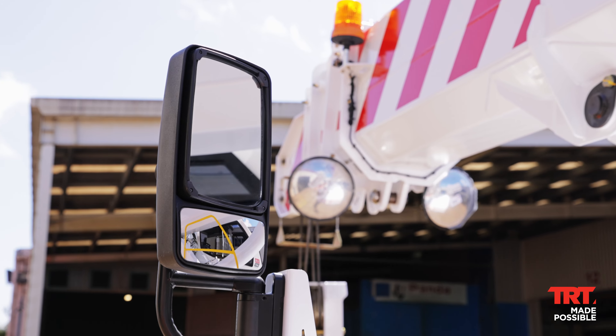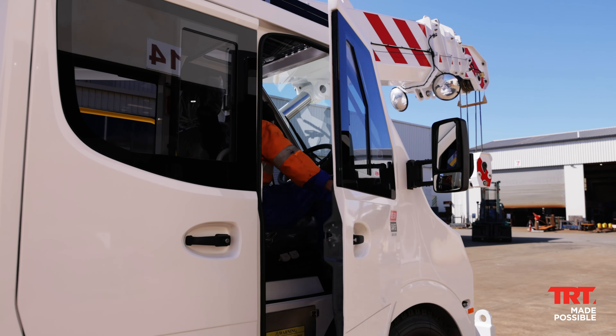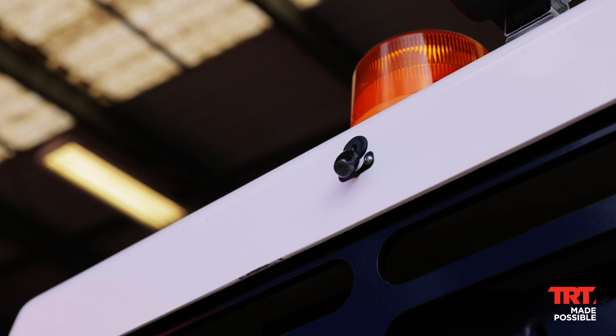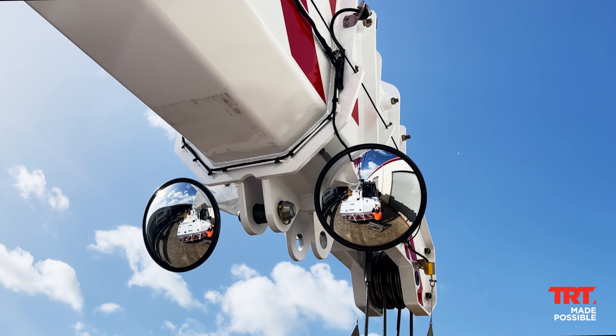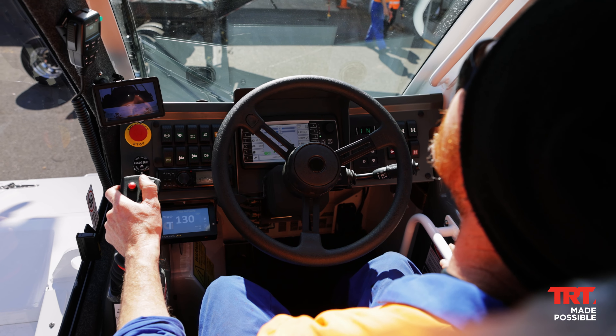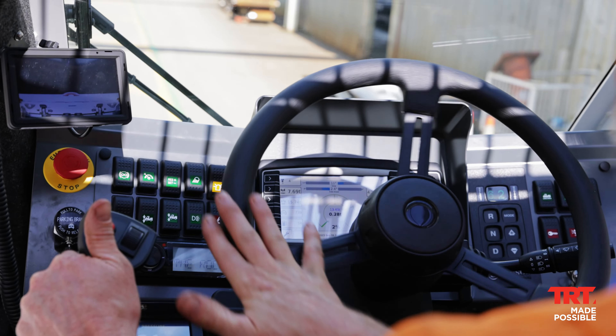Superior visibility. Thanks to its forward-mounted cabin featuring an elevated seated position, updated mirror arrangements, extra cameras and an expansive top-class view, the TID PC28 3G offers an expanded field of vision whether you're operating the crane, driving or both.